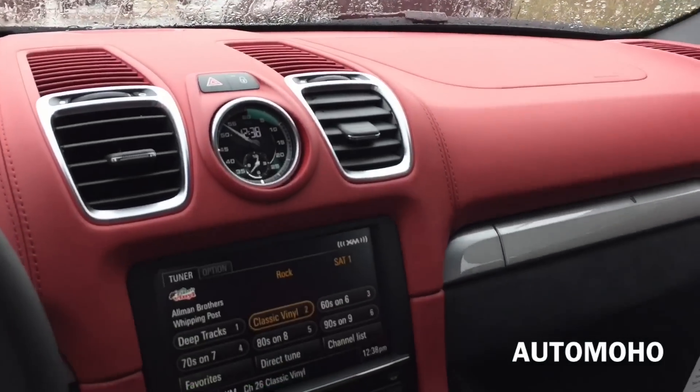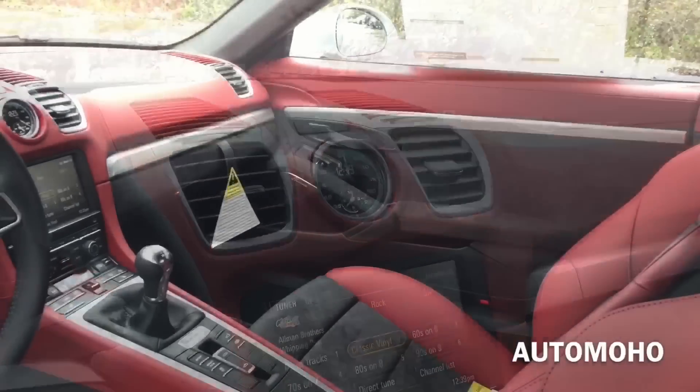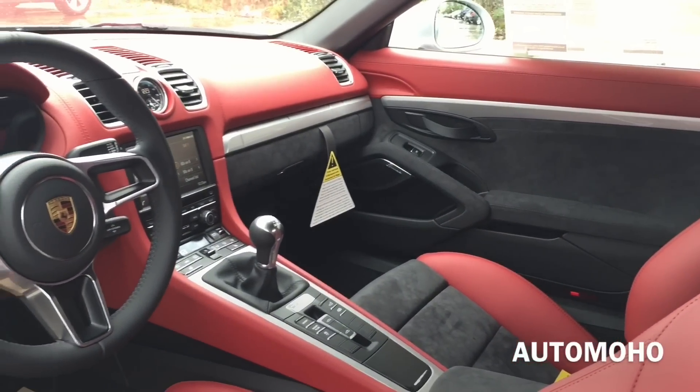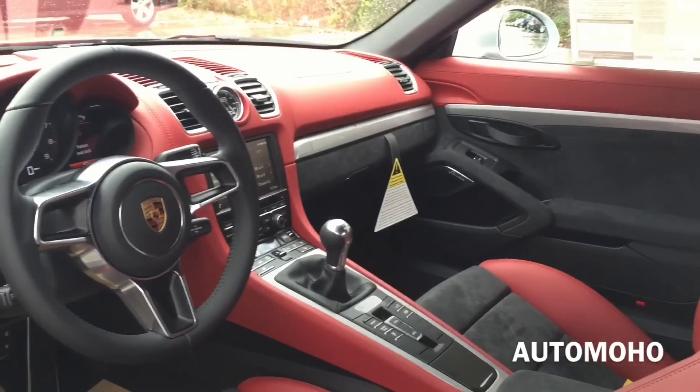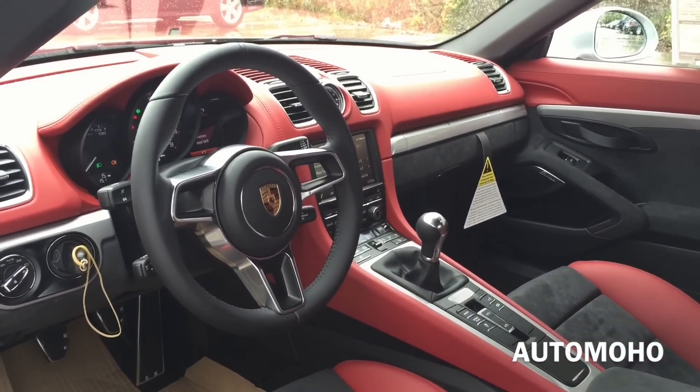This new Boxster Spider comes standard with the Bose surround sound system, which is fitted as standard and perfectly tuned to the specific interior acoustics of the Boxster Spider. However, this model comes upgraded with the high-end Burmester surround sound system, which costs an extra $6,730. With that number, you will get a very special sounding experience.